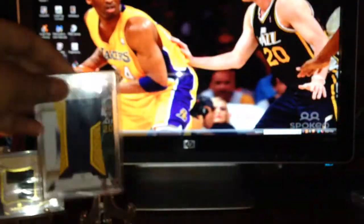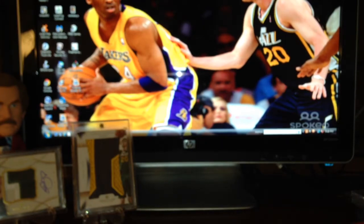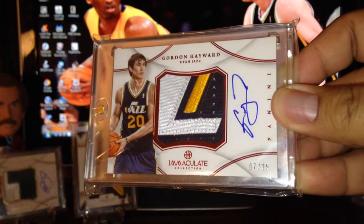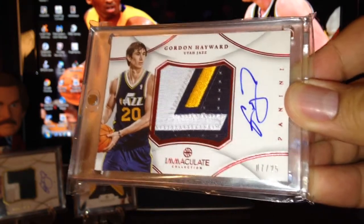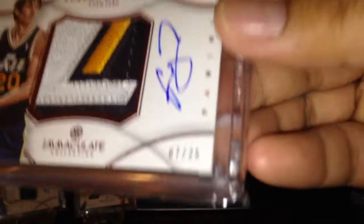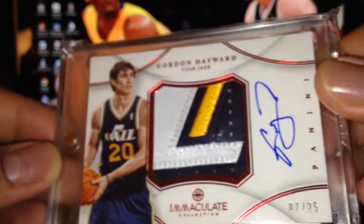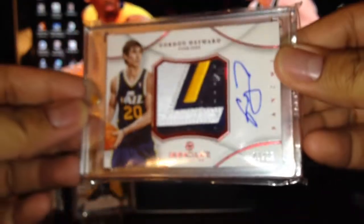You can see the patch pieces — that's the part of the two and that's the part of the zero right there. And this one is probably my most favorite card right now. It's from Immaculate — a nice jumbo patch auto of Hayward, but this is the Chinese red version, only numbered out of 25. The red really pops out on this one — I really love this card. Huge, huge patch — it's the Z from Jazz.